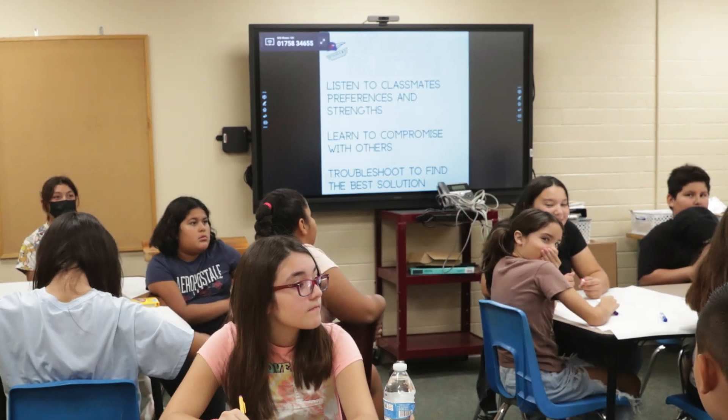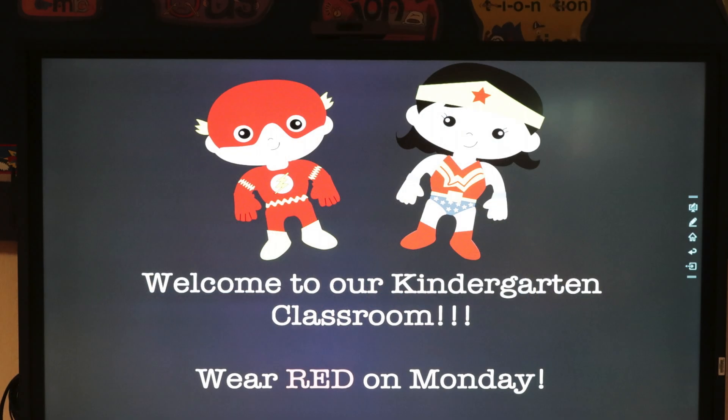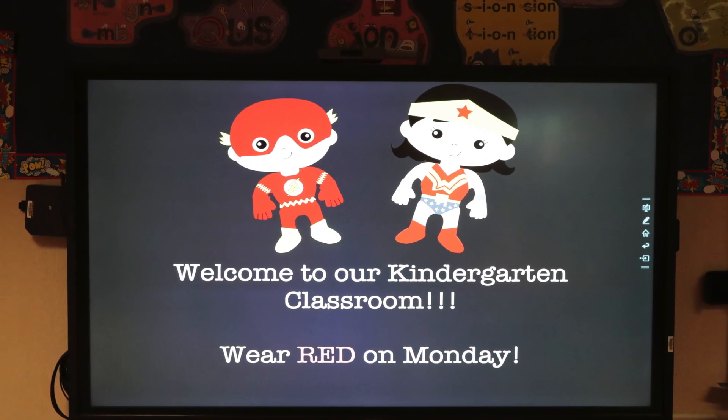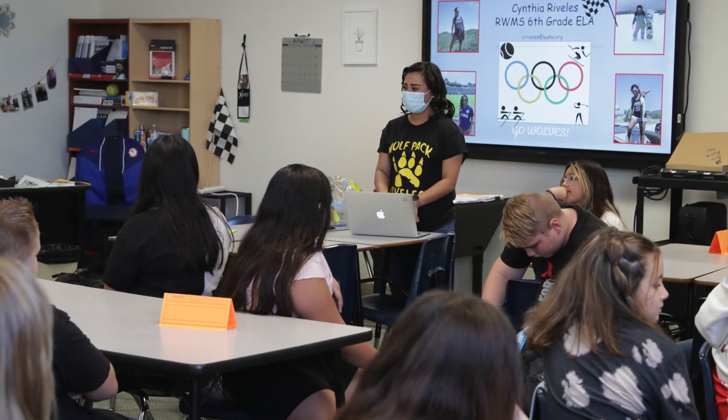When we started this project, we got our field technicians involved to walk every classroom and take a picture of the current audiovisual technology. Then we had a team in the technology department go through every picture and identify what needed to happen in every classroom in preparation to install a new board. Once we had a plan for all 450 new rooms, many departments pitched in to help. We got help from the facilities department — they did a great job prepping every room, patching drywall holes, and painting from where old boards came off the walls.